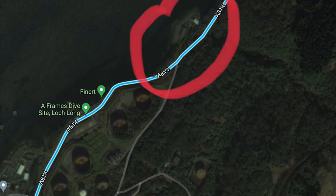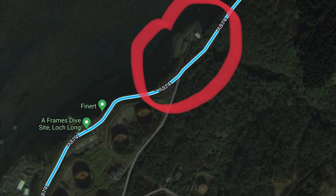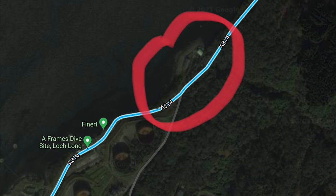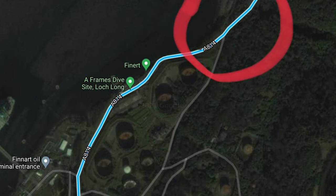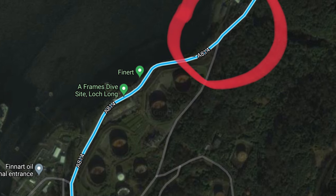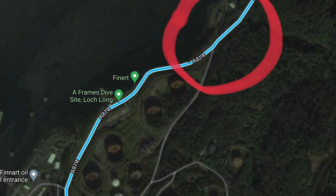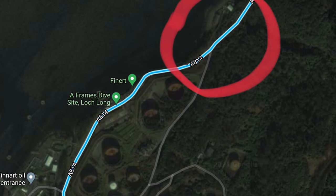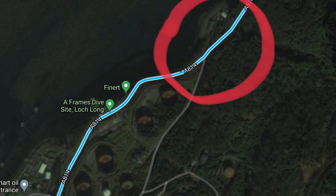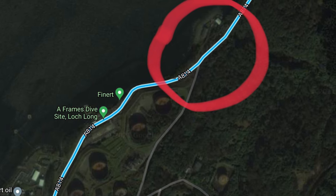In this video we'll be talking about the 29 Steps, another dive site not far from the A-Frames. If you checked out my other playlist on dive sites, it's roughly 400 meters away. This is a site I've not actually dived before. As the name says, you have to get 29 steps down to the shore. It's well concealed and if you drive past it you'll actually miss it, so hopefully this will give you a rough idea of how to find the site.